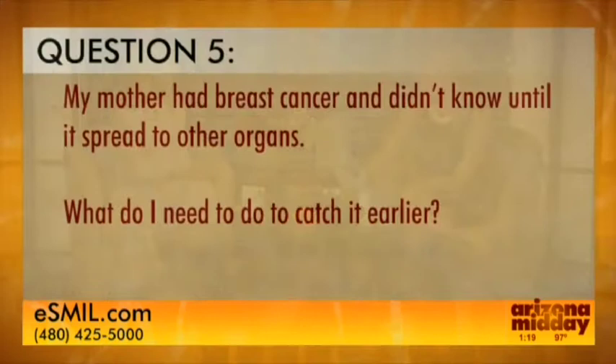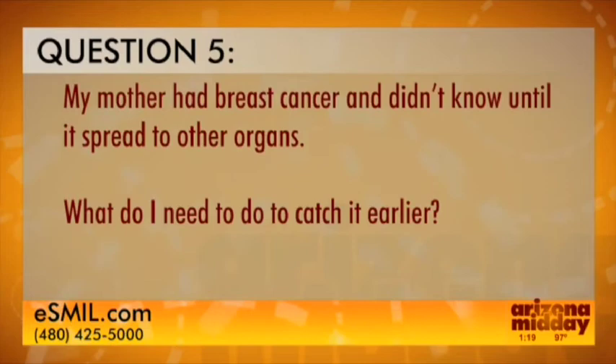Our final question: 'My mother had breast cancer and didn't know until it spread to other organs — what can I do to catch it early?' Women beginning at age 20 should do a monthly self-exam and get clinical breast exams every three years between ages 20 and 40, then every year after 40. The American Cancer Society recommends mammograms every year beginning at 40. For women with a family history, screening may start earlier — typically 10 years before the age their loved one was diagnosed. If your mother was diagnosed at 40, you should start screening at 30.